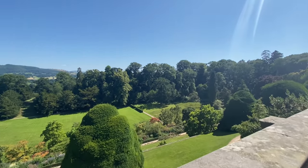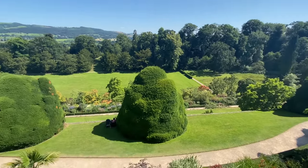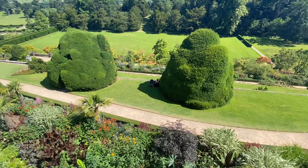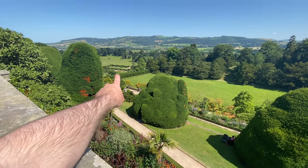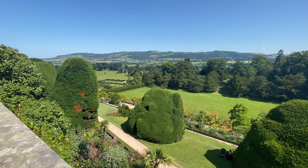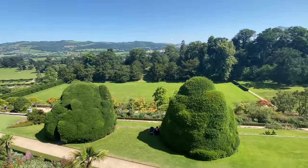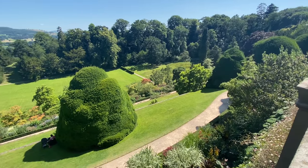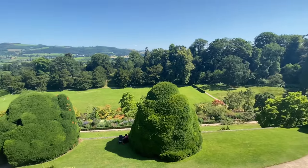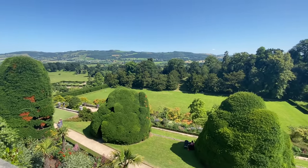We'll be able to see down into the gardens. Wow, look at this! The gardens go all the way down there. You can see the hills in the background — the Welsh mountains. It's terraced and it looks very, very nice. We are going to find our way down.